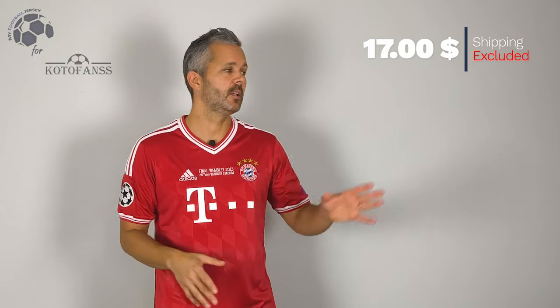It's a classic home jersey of Bayern, completely red with details in white. I like it, not particularly, but it's a nice jersey with top quality, with a good price and the shipment was really good.